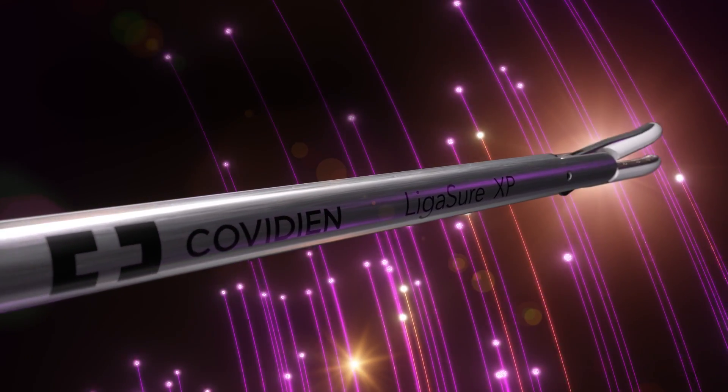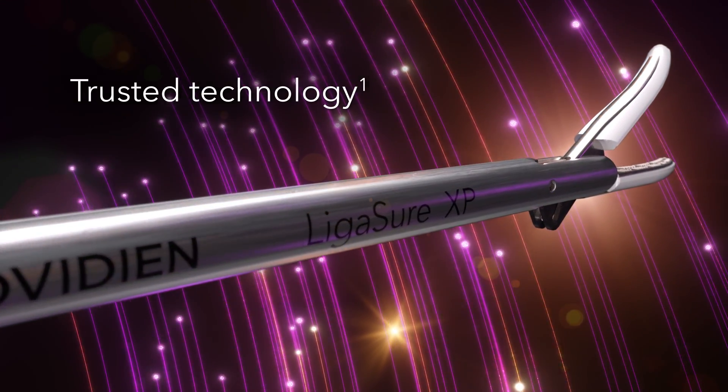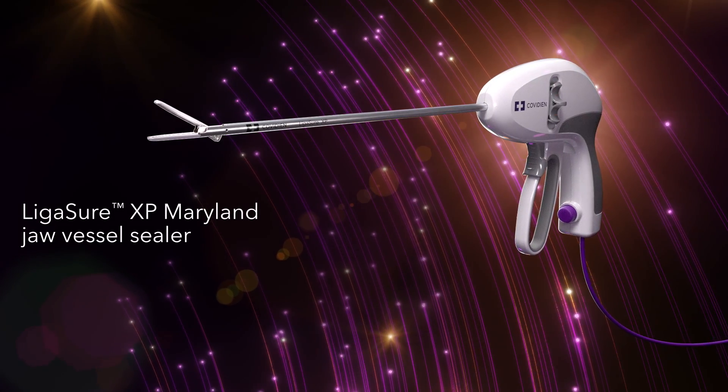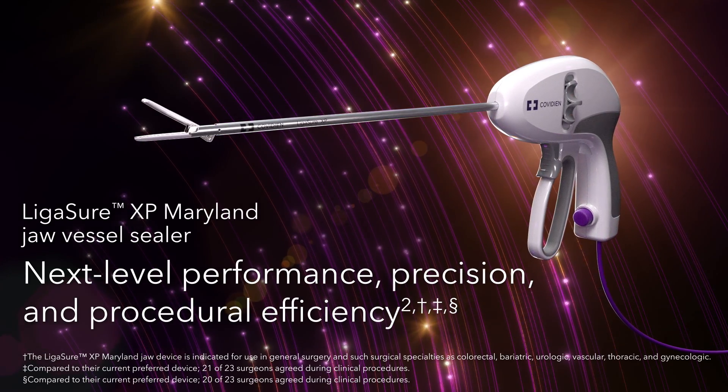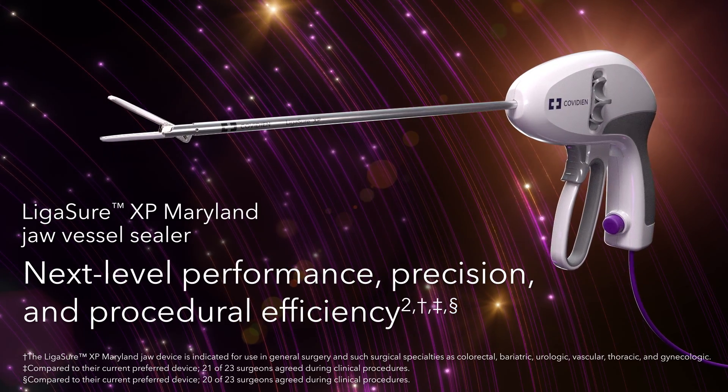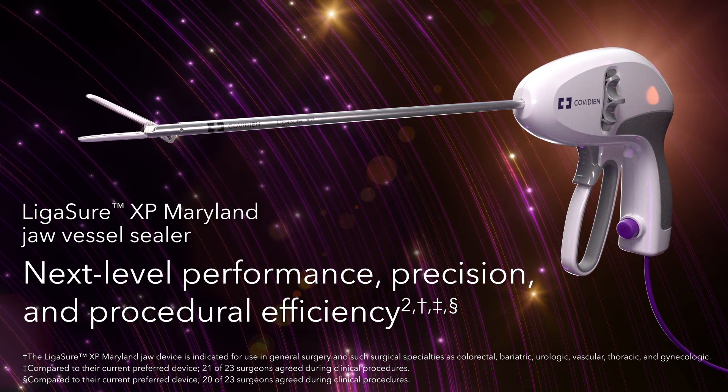For decades, surgeons have trusted Ligasure technology. Now, the Ligasure XP Maryland jaw device lets you experience next-level performance, precision, and procedural efficiency in vessel sealing with the technology you've come to depend on.